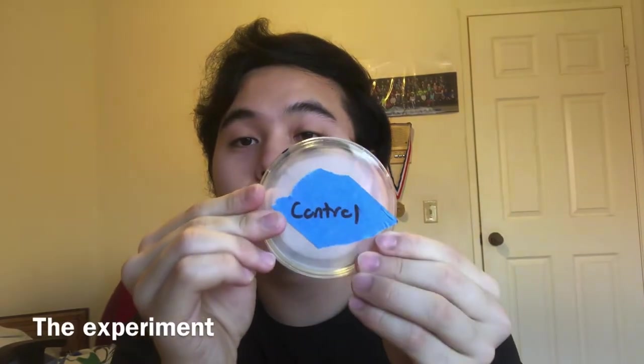Alright, so now I've covered the precursor and the explanation of how the experiment is going to be conducted. Let's get straight into the experiment. We have the control petri dish over here, and I'm just going to open it up and talk for around 30 seconds.